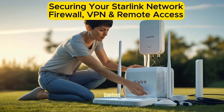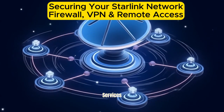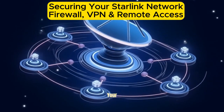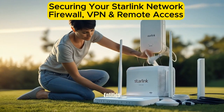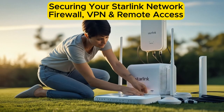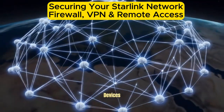Access geo-restricted content: a VPN can help bypass restrictions and access services available in other countries. Enhance privacy: VPNs ensure your online activities remain private from ISPs and other entities. Popular VPN providers like NordVPN, ExpressVPN, and ProtonVPN offer easy setup on routers or individual devices.